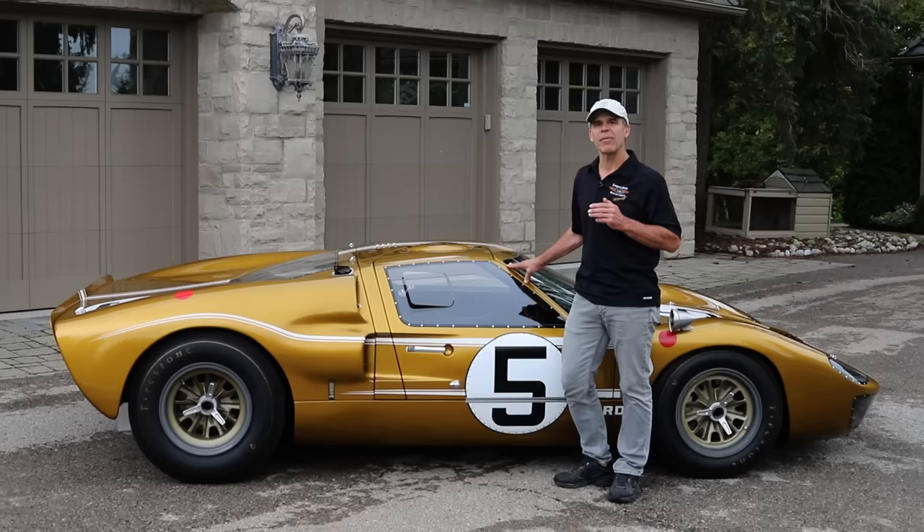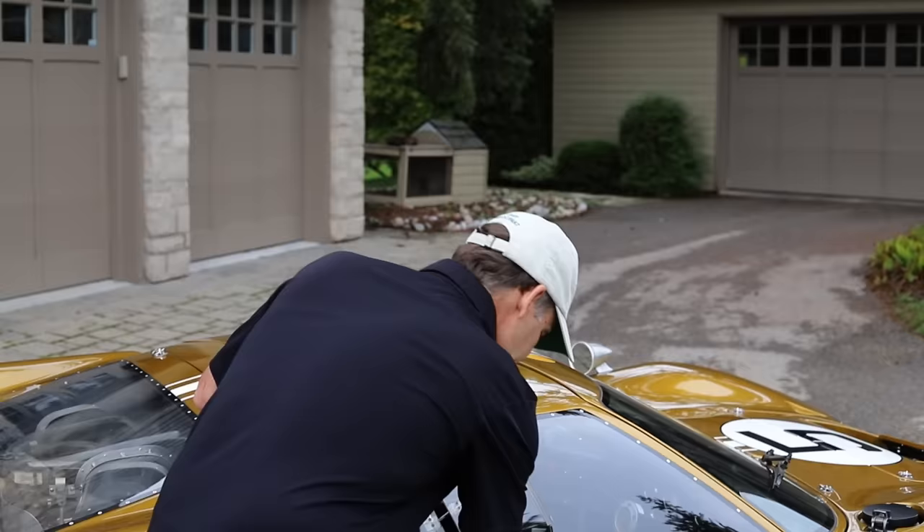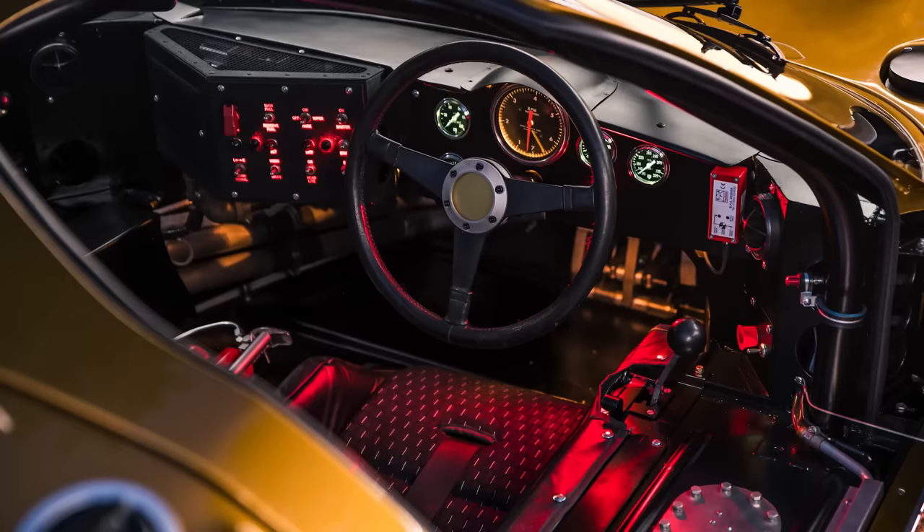Those two cars were 1047 — this one — and 1031. There's a significant amount of differences between a Mark II and a Mark II B.